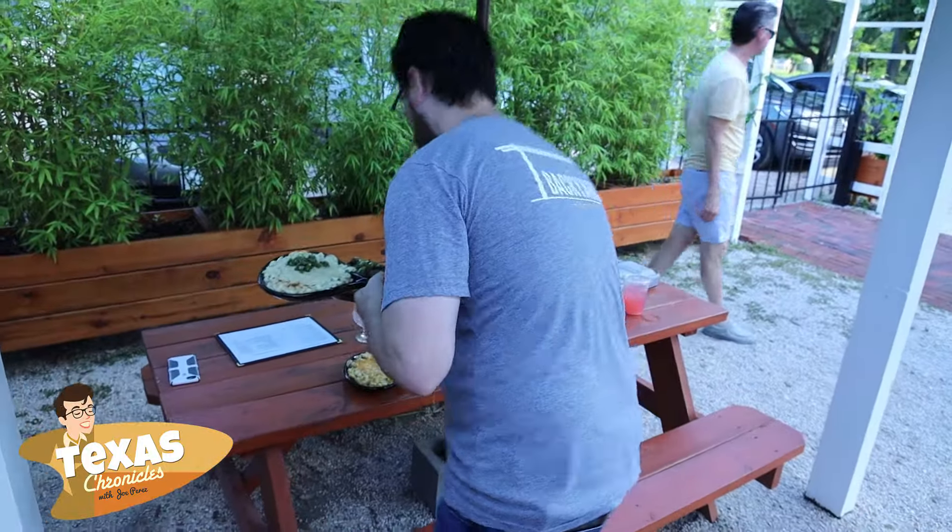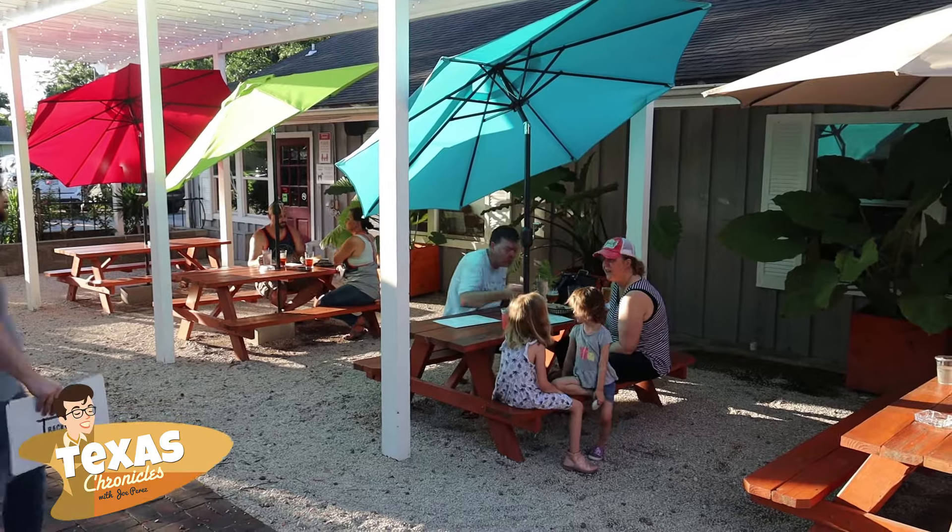I wanted a place where you felt like you were at home, but not at home. I want people to walk in here and feel like they're walking into a home, and that's what I hear every day when I'm here. I love watching people's reaction when they walk in and see what we've done to this place. It looked very different before we got here, and I think we did exactly what we were aiming to do.